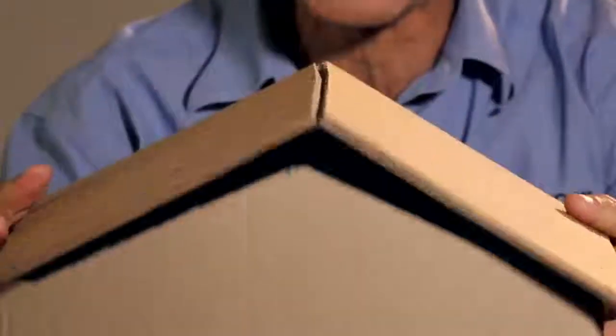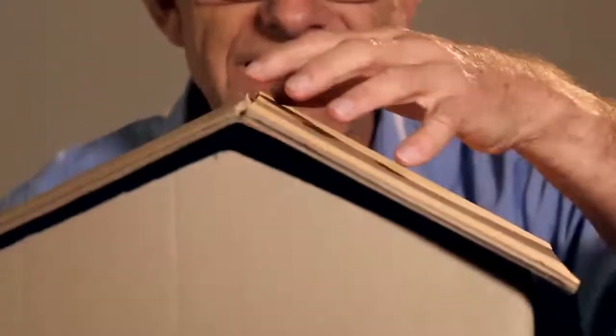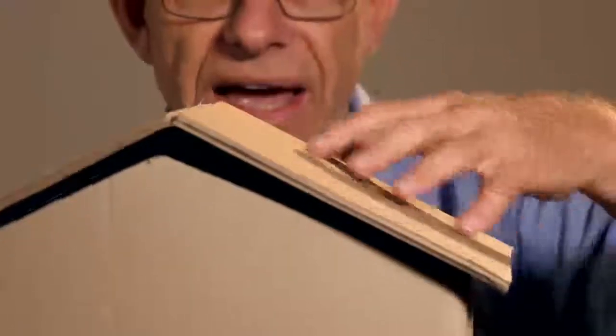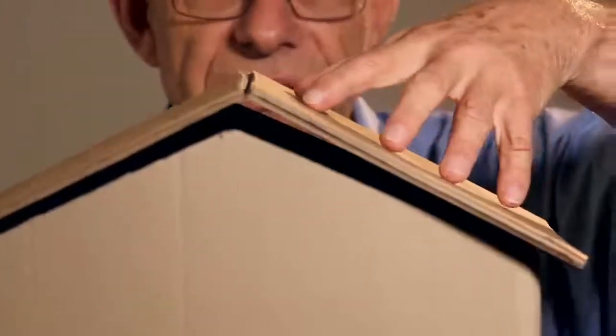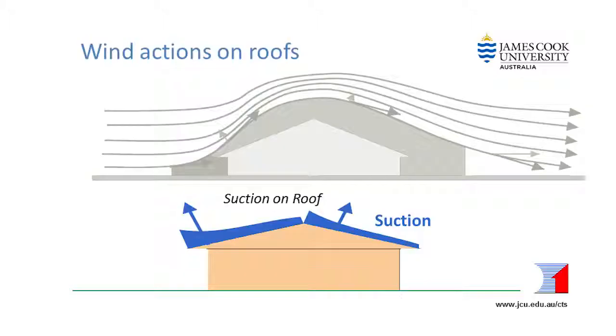This nothing is actually suction which lifts the plane into the air. Aerodynamically, the same thing happens to a roof that is stationary while the wind is rushing past it. As the wind hits the house and goes up and over the top of the roof, it sucks out air above the roof and that creates suction on the roof. These suction forces are highest on the edge and near the ridge of the roof, so those are the areas that need the extra anchorage.